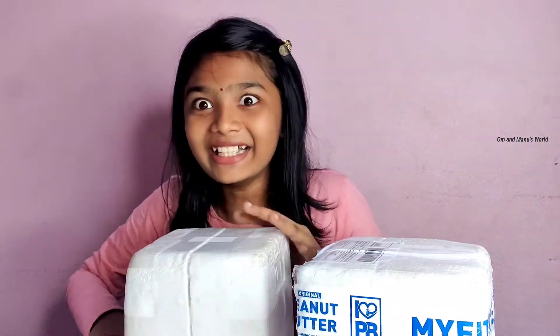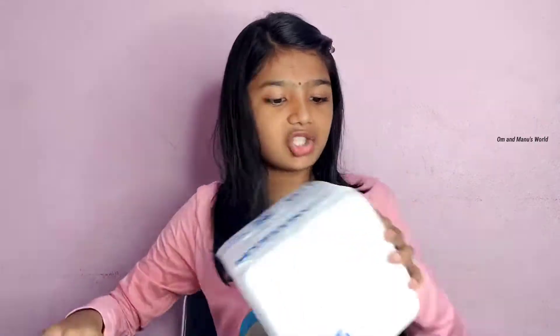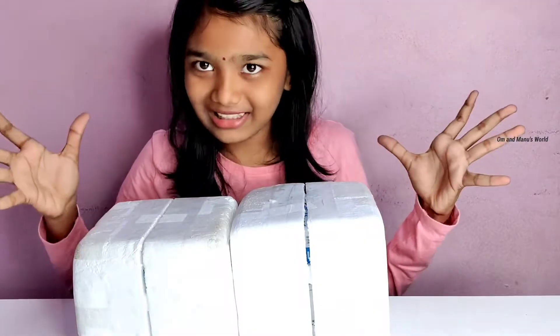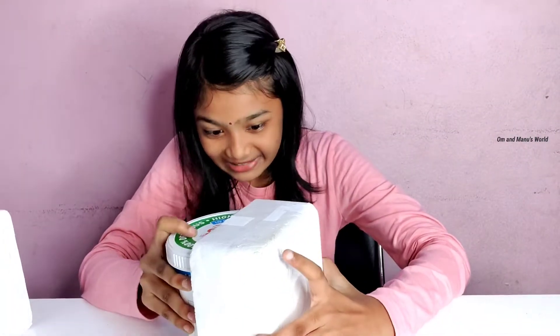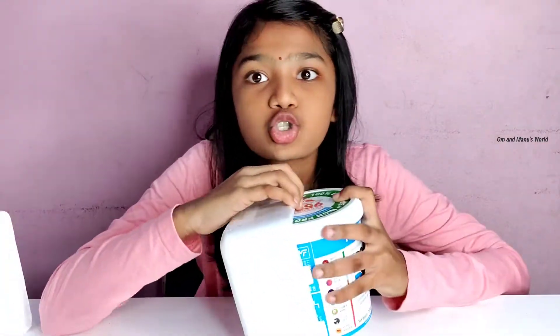Unboxing time, guys — it's finally open! I'm just so excited. Okay, friends, so the unboxing. I had a sneak peek — this is the chocolate one, I'm going to show you that later. Who doesn't love chocolate?